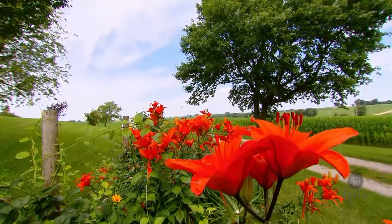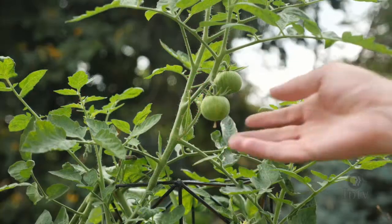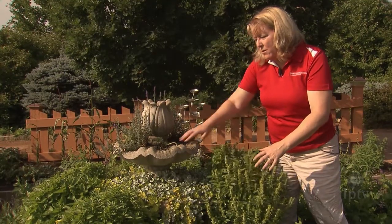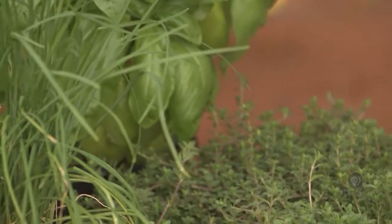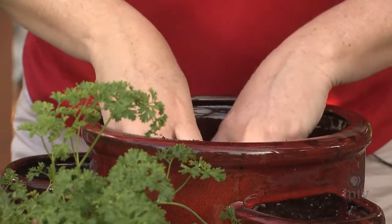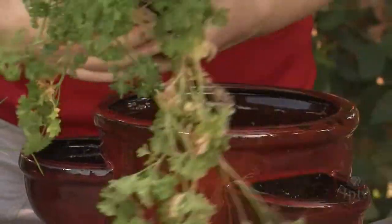Do you dream of having an abundant flower patch or a bountiful vegetable garden but just don't have the space? Container gardening can be an excellent way to grow a variety of different plants. Anything you can plant in the ground can also be planted in a container. Cindy Haynes at Iowa State University Extension will show us some unique containers at Ryman Gardens and how to plant our own herb garden. I love herbs in containers because I can take them outside in the summer and then bring them inside in the winter.